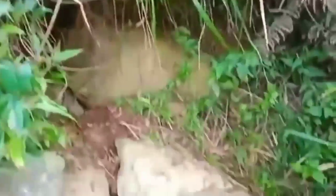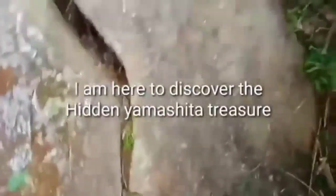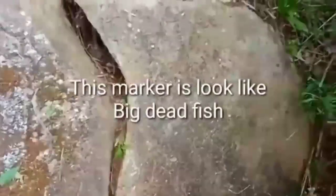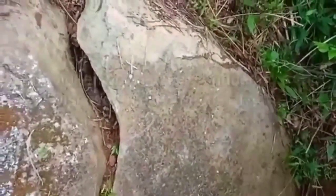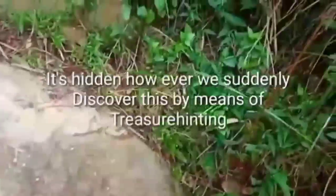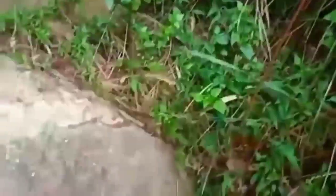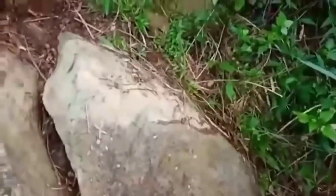Isa sa ating tinatuklas dito ay itong napakalaking isda na gawa ng mga Japanese Imperial Army. Itong marker na ito ay hindi masyadong nakikita ng tao pagkat nasa gilid ng bangin at masukal. Na-videoan ko na ito noon at na-detect ko na ito.